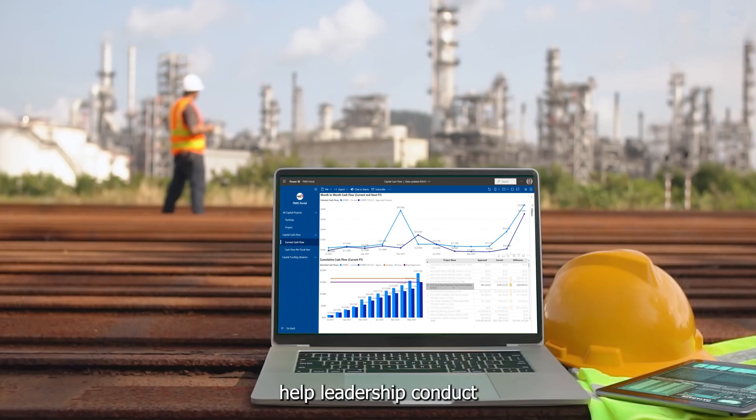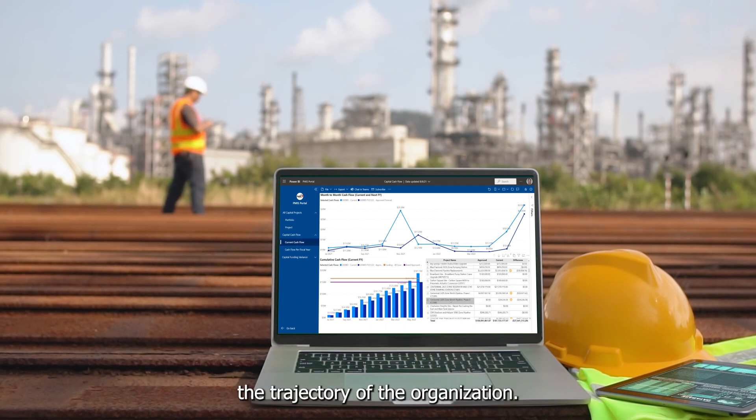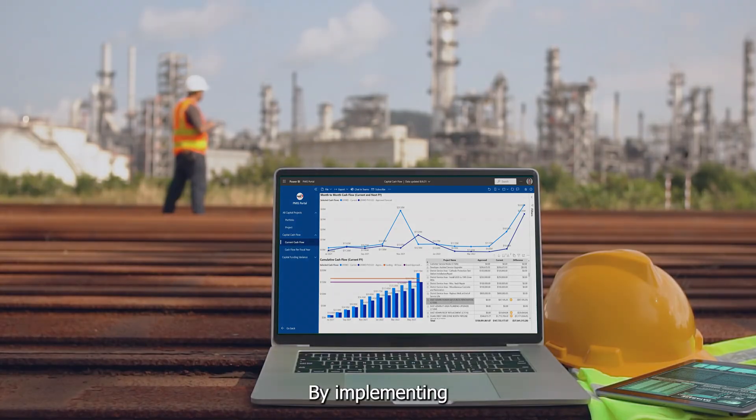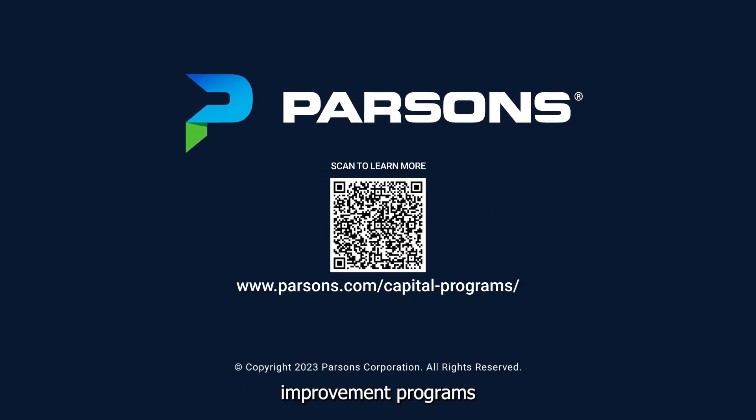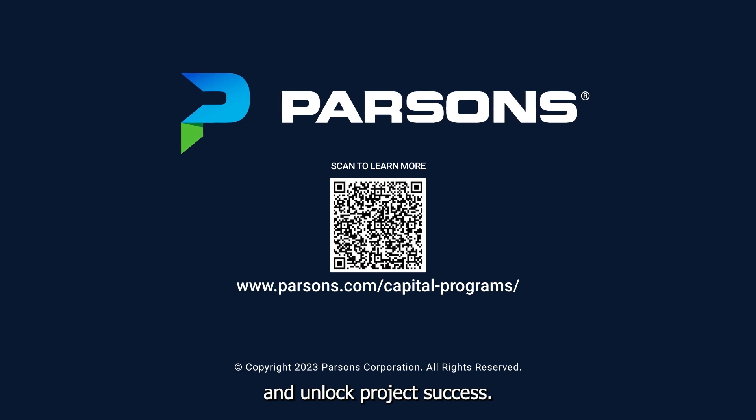Strategic dashboards help leadership conduct long-term planning and make decisions that impact the trajectory of the organization. By implementing these powerful dashboards, our PMIS experts help clients optimize the management of their capital improvement programs and unlock project success.